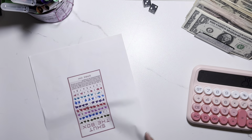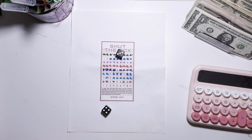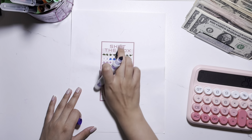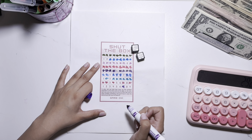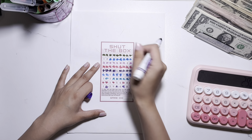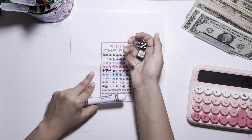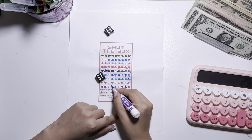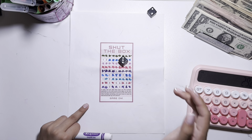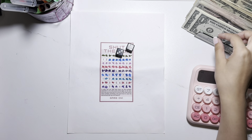I'm going to do Shut the Box — this one's it, guys. Seven — I can do seven. Seven again, let's do five and two. Okay, this is ten. Let's do nine and one — nine is out of the way. I get an eight... okay, so I have six, ten, eleven, twelve. Let's do eight and four. Dang it — so I'm going to collect nine dollars on this challenge.